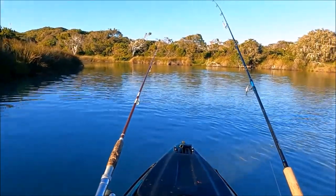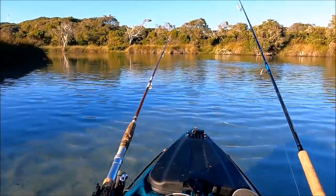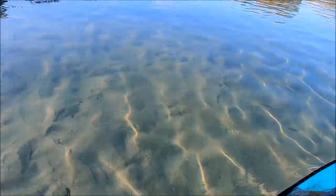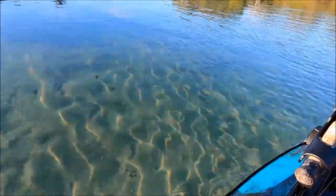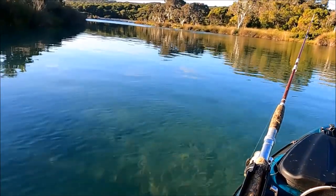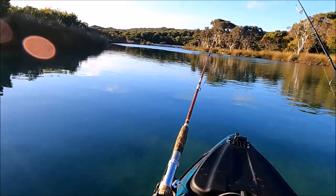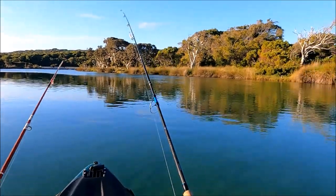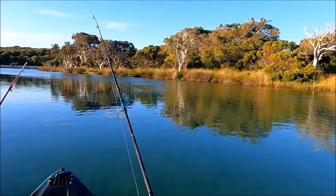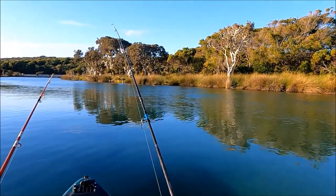Beautiful water for swimming in as well. Just down at this next bridge I saw some people having a splash around yesterday. I can imagine in school holidays it would be packed with people down here, but if you get out early you get all the special treatment. We're outside of school holidays now so the caravan park is pretty quiet and so is all the natural beauty.